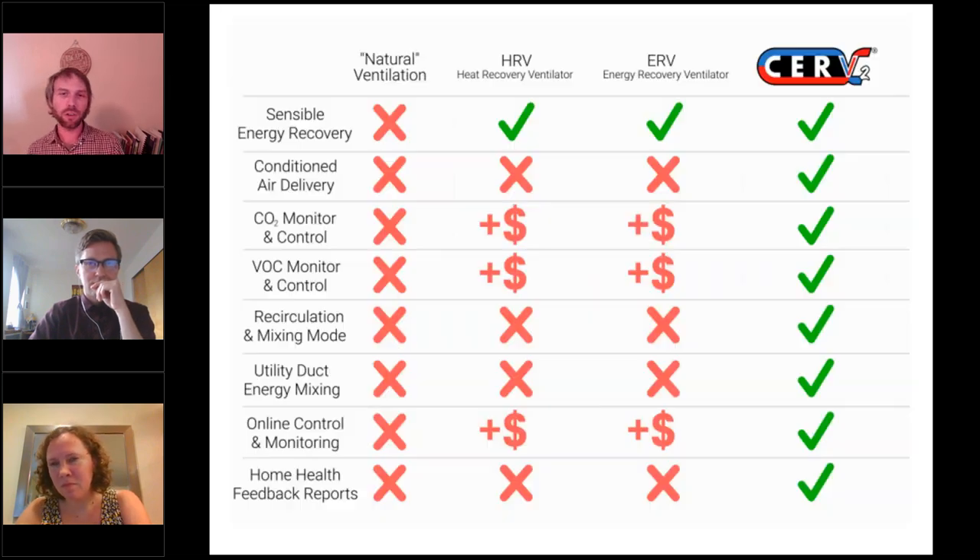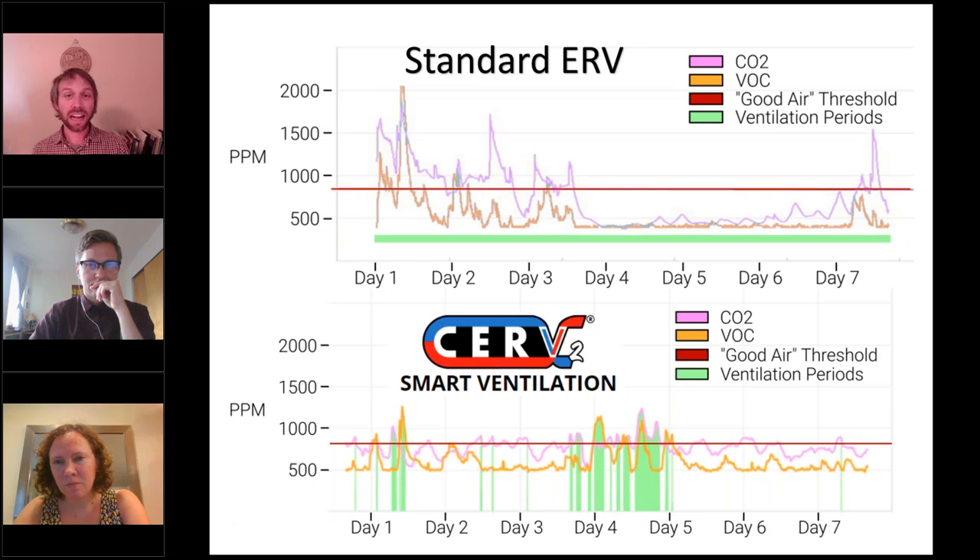Unlike traditional ERVs or HRVs, the CERV2 features smart balanced ventilation with feedback and monitoring. With a standard HRV or ERV, you get a constant low flow air rate with no relation to actual indoor air quality or occupancy. For example, in the first three days when a home is occupied, air quality is poor and the ERV just can't keep up. When occupants leave on vacation, the ERV keeps ventilating and wasting energy. Since the CERV actually monitors air quality, it ventilates only when needed and can ventilate up to 300 CFM to quickly purge pollutants. When no one is there, the CERV can recirculate and unify the home, providing additional heating, cooling, and dehumidification in an energy-efficient manner.